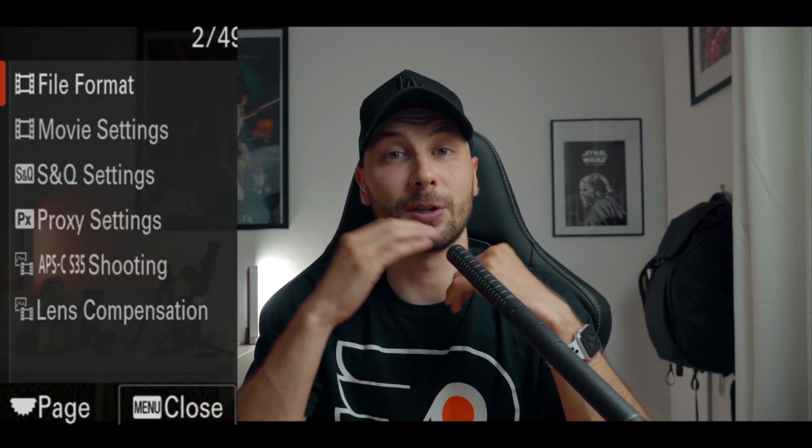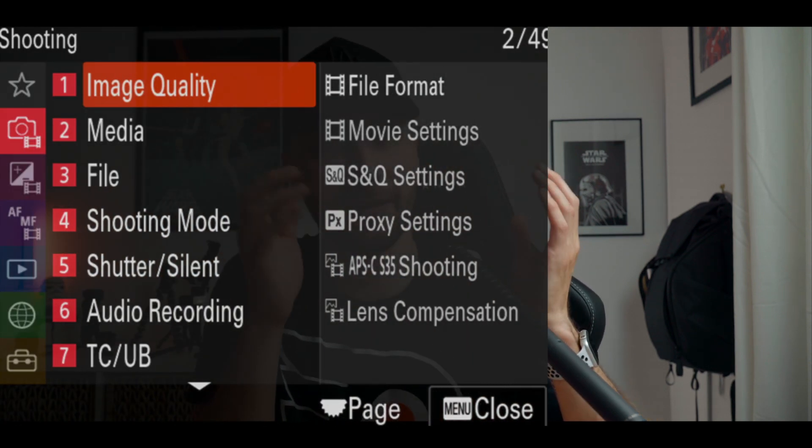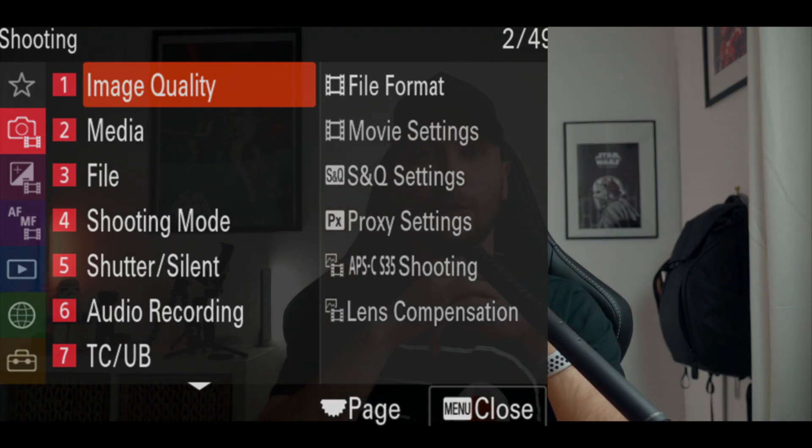Now let's talk about software changes. Sony finally redesigned the menu on the A7S3. Unfortunately, they will not be delivering this new menu to older cameras — at least there's no confirmation of that yet. The new menu works with the touch screen, giving you many advantages and allowing you to work much faster.